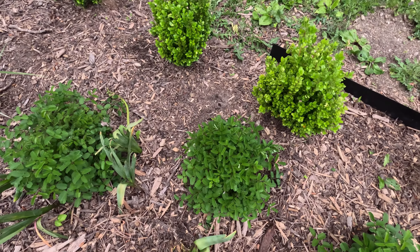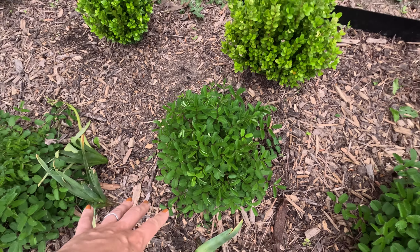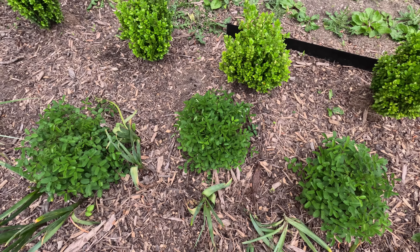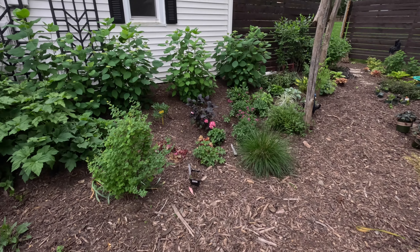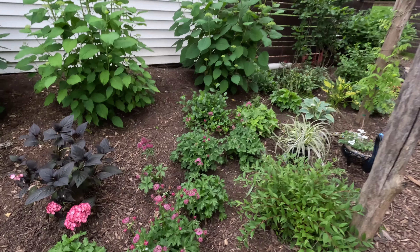Sadly, the deer did come through here and kind of chop off the heads of all of the rudbeckias that were growing through here. So I have rudbeckias mixed in with some sanguisorbas. The sanguisorbas are doing fairly well — the actual foliage growth is doing pretty well. I was concerned about these; they're kind of slow going for me, but they will shoot up cute little burgundy red, kind of cottontail-like plumes.